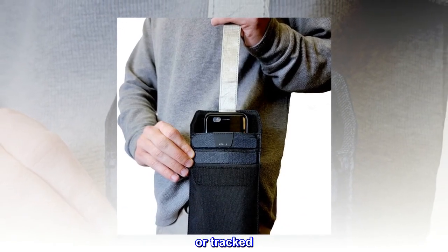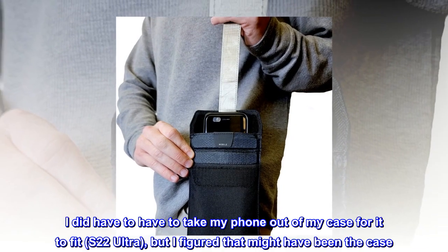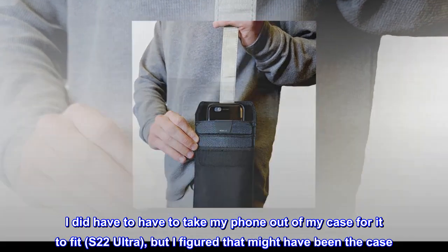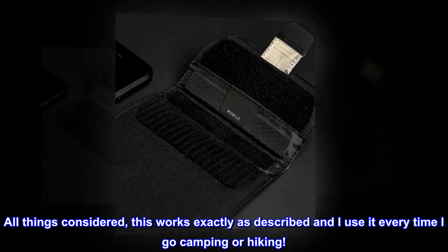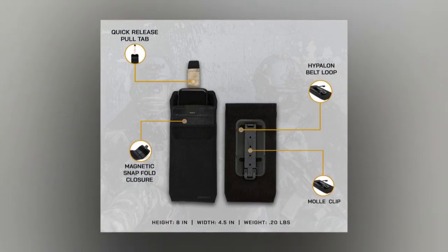Or tracked. This fits that bill perfectly and does exactly that. I did have to take my phone out of my case for it to fit — S22 Ultra — but I figured that might have been the case. All things considered, this works exactly as described and I use it every time I go camping or hiking.